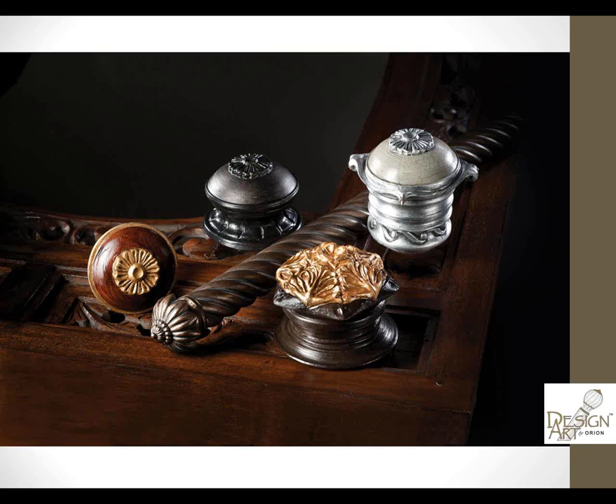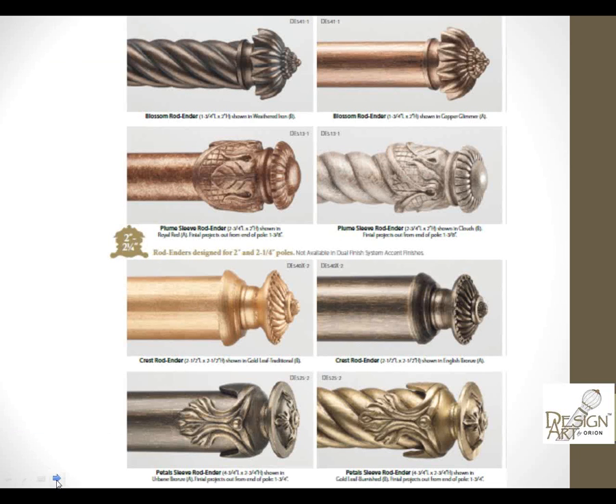They're available in several lengths — we've got small ones like the Sonnet, which are about one inch, and we have the Opera at about an inch and a quarter, all the way up to the larger sizes like the Concerto or the Polonaise, which is actually three and five-eighths. They can go on the end or act as a sleeve that comes back onto the rod. If you are choosing a sleeve rod ender like the Petals or the Plume, don't forget you need to know the measurement to order the correct bracket-to-bracket and pole size to accommodate the sleeve and the last ring.